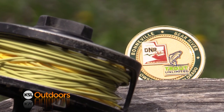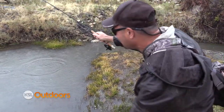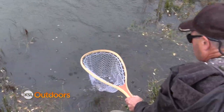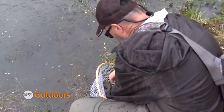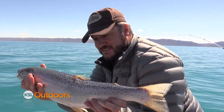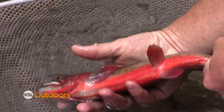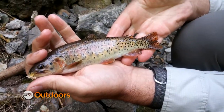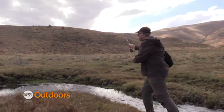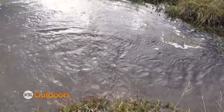We introduced you to the Cutthroat Slam back in April. The Utah Cutthroat Slam is a challenge to anglers to catch all native cutthroat found in Utah in their native range. We started with the Bear River Cutthroat in Bear Lake, then the colorful Colorado River Cutthroat, then the Bonneville Cutthroat — the Utah state fish — found in Mill Creek. Today we're catching the Yellowstone Cutthroat in its native range on the Raft River Mountains.